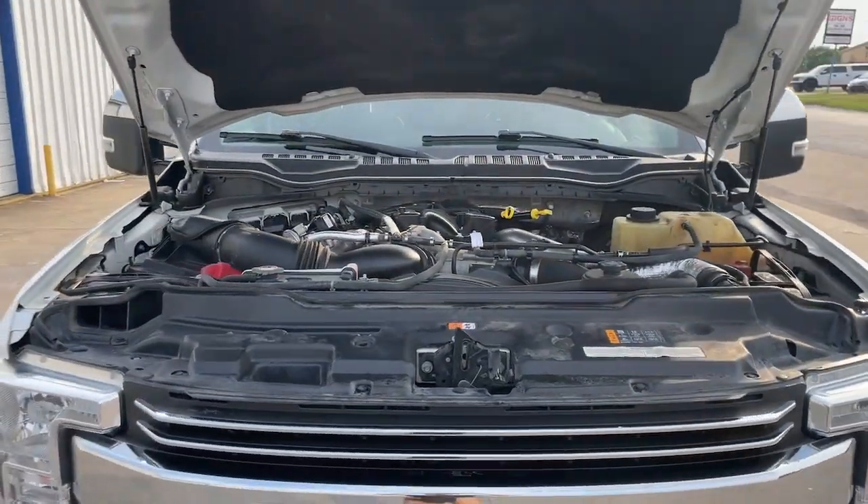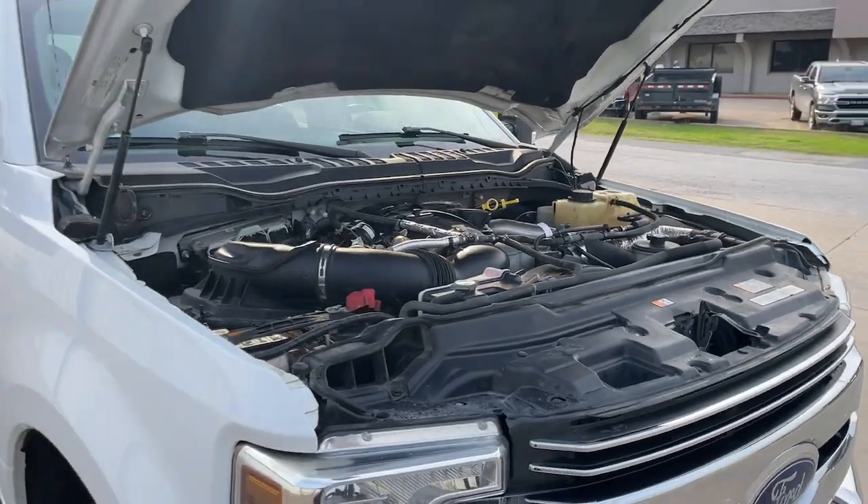Don't miss the chance to drive this hard-working F-250 off the lot. Our team will give you an outstanding test drive.